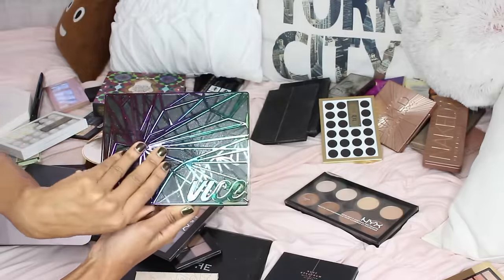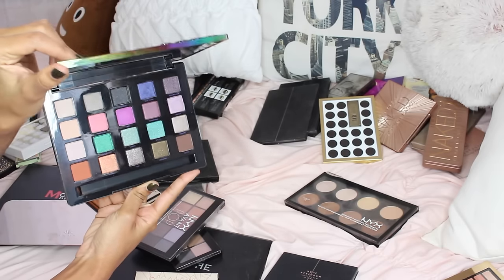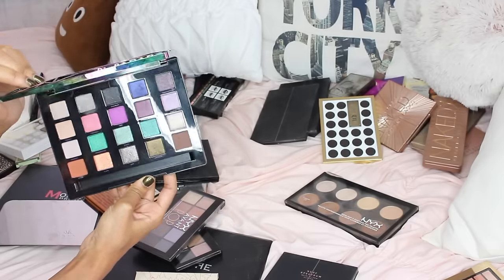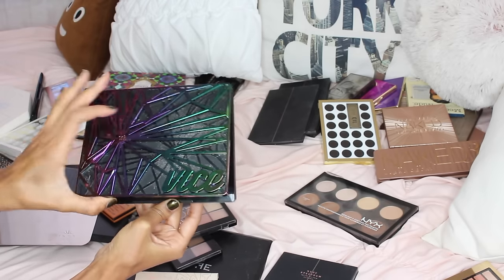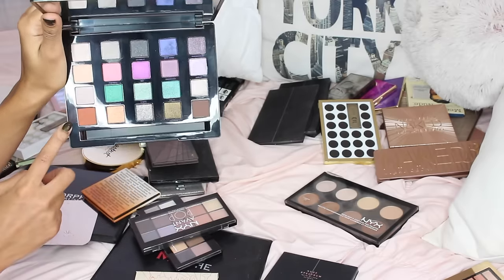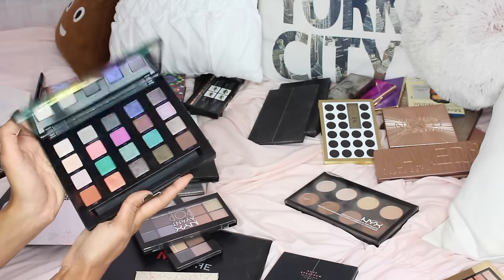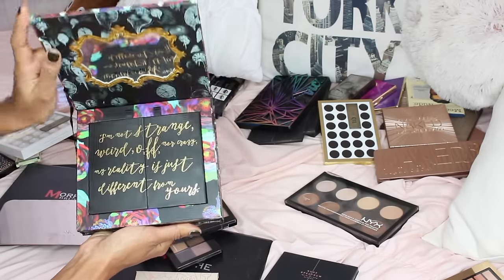This one is the Vice palette, I believe their most recent one. I wasn't extremely impressed with it because I've tried other great Urban Decay palettes like the Nakeds and the Gwen Stefani. The glittery shadows are a little chunky, but the orange one is beautiful and the green one is pretty unique. In general it's a pretty unique palette, so I'm definitely going to keep it — it has a large mirror.